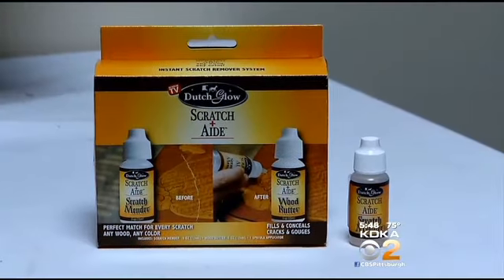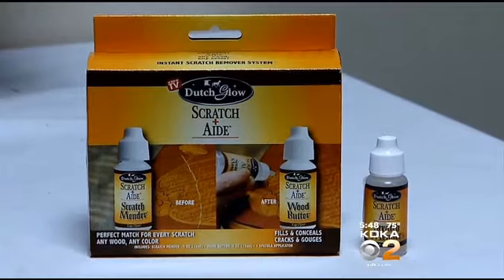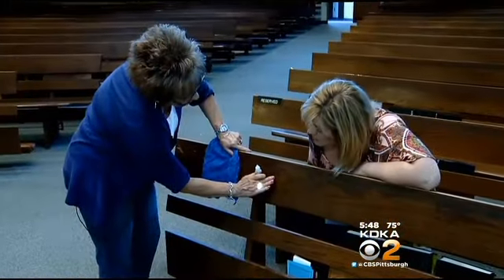But overall, what does Jane think about Scratch-Aid? Does it really do that? If you have one item like this table that's flat and you can control how much you put on it, it did a great job. But you waste too much of it if you try to do anything vertical. So Jane gives it a thumbs down. Dutch Glow Scratch-Aid is available online and in stores for around $10 to $30, with some price kits that include more items.